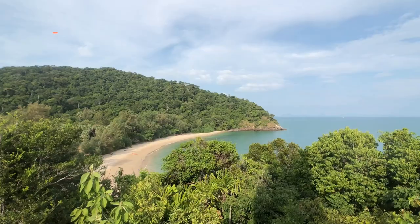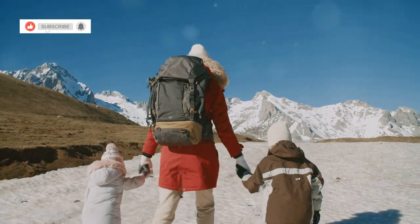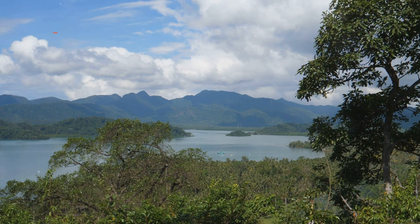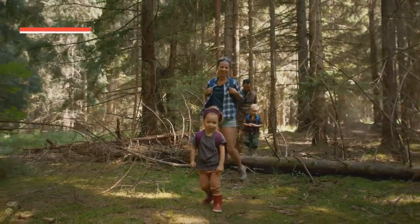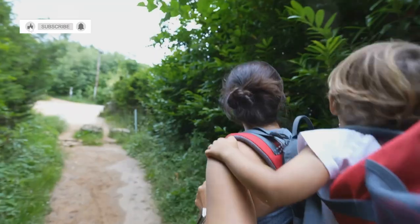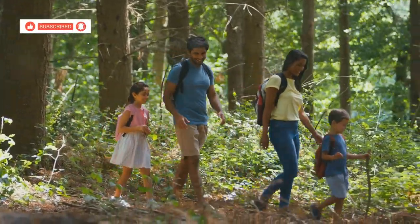Muko Chang National Park — where adventure meets natural splendor. Our journey takes us deeper into the heart of Koh Chang, to the protected wilderness of Muko Chang National Park, a haven for nature lovers and adventure seekers alike. Here, towering trees form a verdant canopy overhead, filtering the sunlight and casting an ethereal glow on the forest floor. A network of well-maintained trails crisscross the park, offering a range of hiking options to suit all abilities.